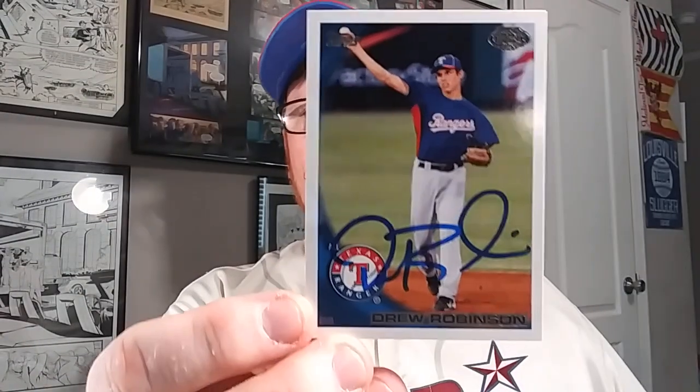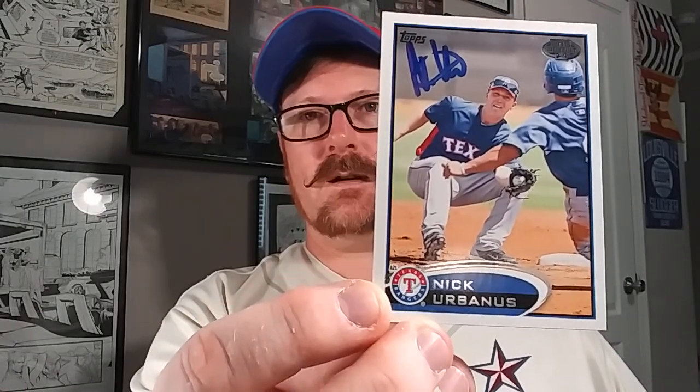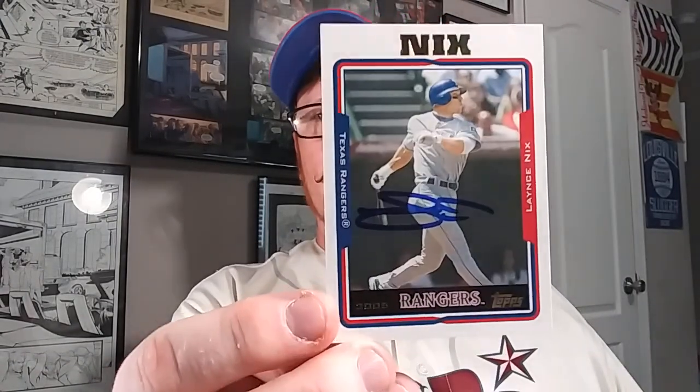2010 Topps Pro Debut Drew Robinson. Again, 2016 Pro Debut Eric Jenkins - to be honest, I have no clue where he is. I'm assuming he's no longer with the team, but hey, I don't have it and now I do. Next up, 2012 Topps Pro Debut Nick Urbanus. And then 2005 Topps Lance Nix. All those for my Rangers PC. Woohoo! That was a big gain.